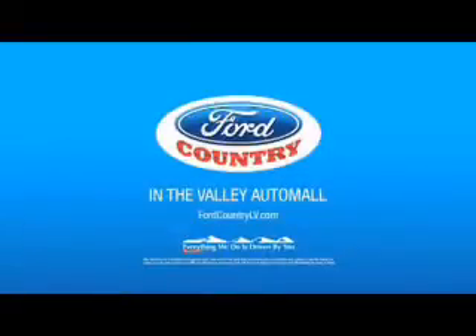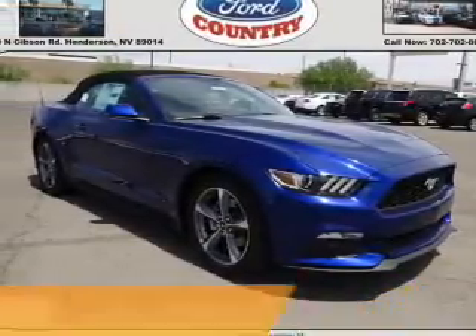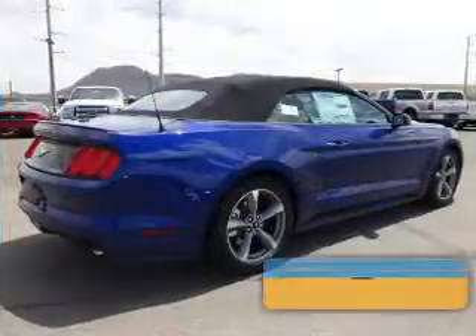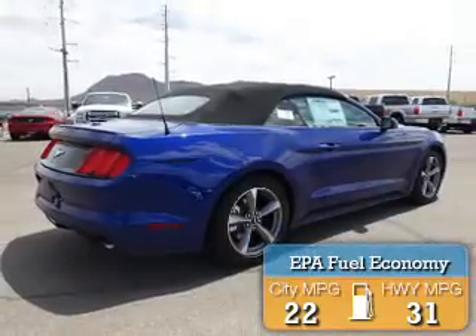Visit Ford Country in the Valley Auto Mall today. Presenting the 2015 Ford Mustang. It's powered by Rear Wheel Drive and a 2.3 liter 4-cylinder engine. Great fuel efficiency saves you money by requiring fewer trips to the gas station.